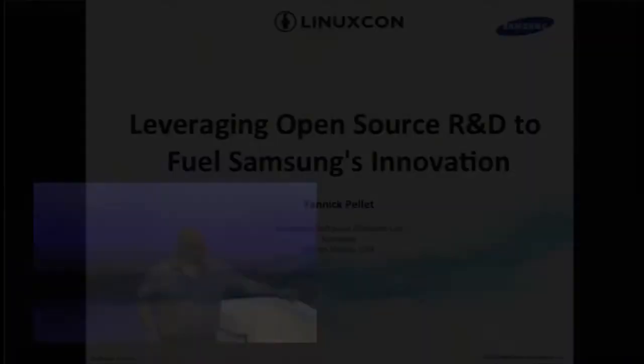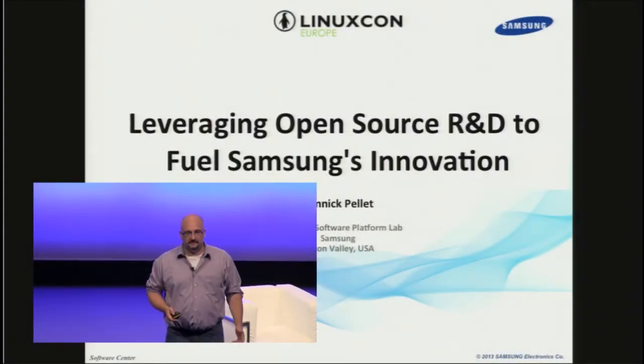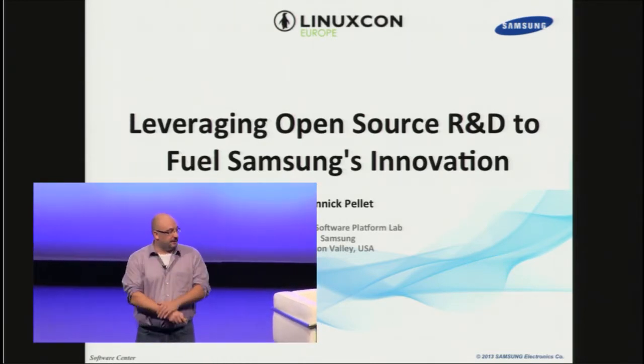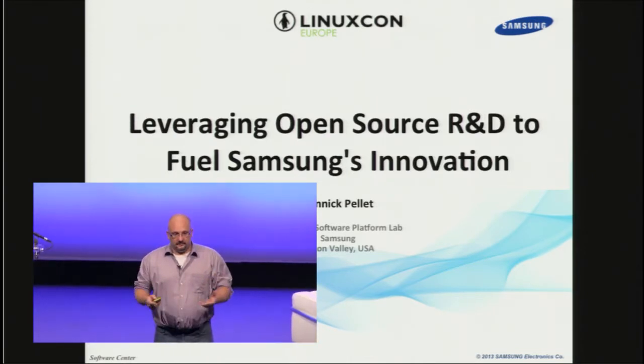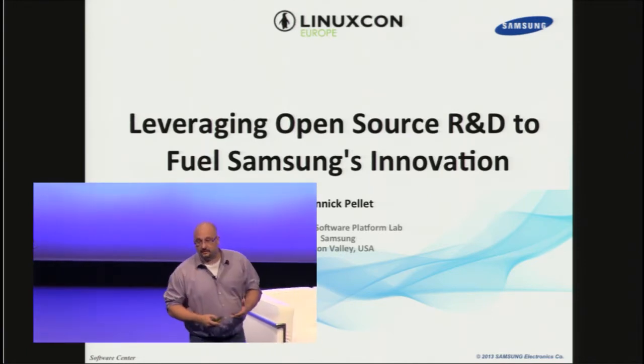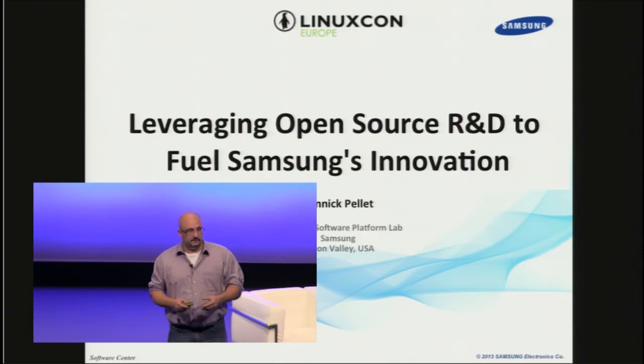Hi, I'm Yannick and as Jim just said, I head the Advanced Software Platform Lab in San Jose, California as part of Samsung Research America. Basically what we do there is we create or try to create the software platforms of tomorrow and whatever differentiated technology there is on top of it.